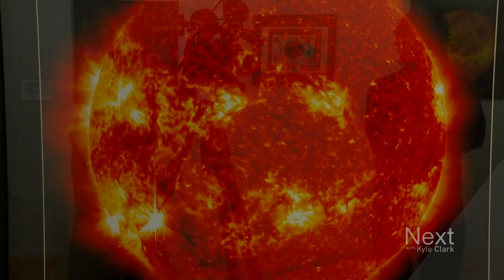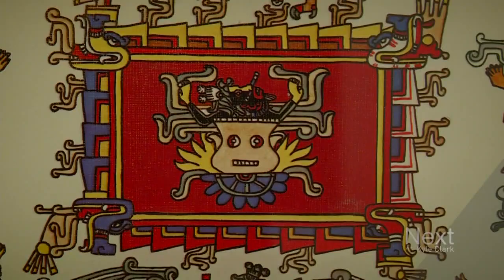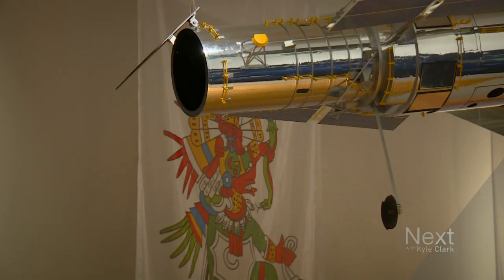Finally, we have this one, which is one of my favorite ones. This is the sun. They couldn't see the details, but they knew that there was something about the sun that was really, really hot. So this is how they saw the sun. They were very good astronomers, but they didn't have the technology to see the things that we see today.